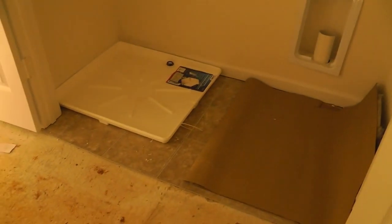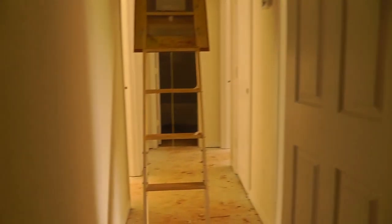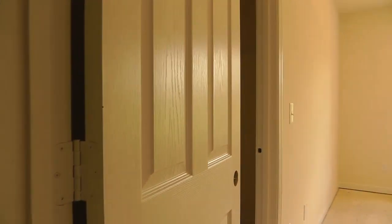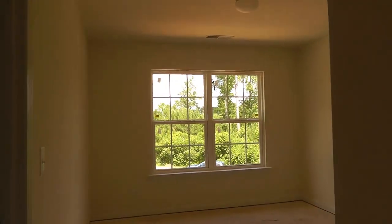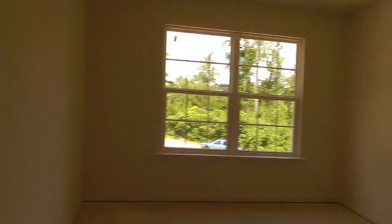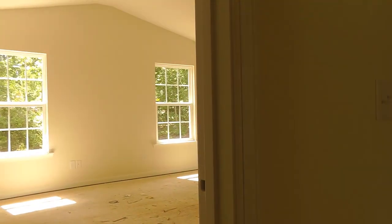This is where your laundry goes. Looks like the majority of the painting has been done. It's one of the bedrooms — good-sized closet.